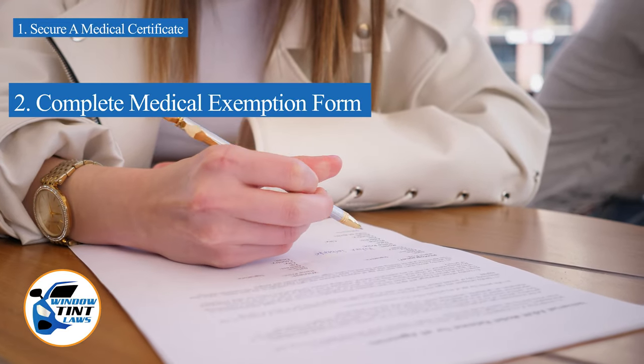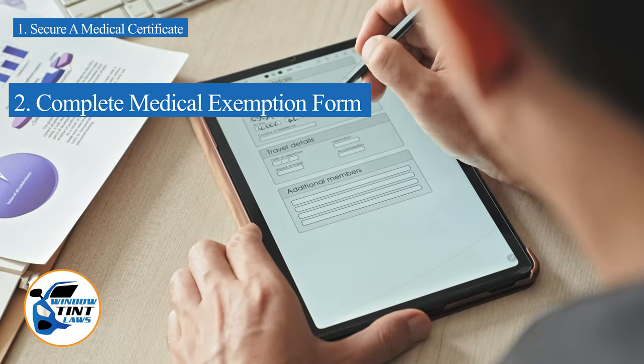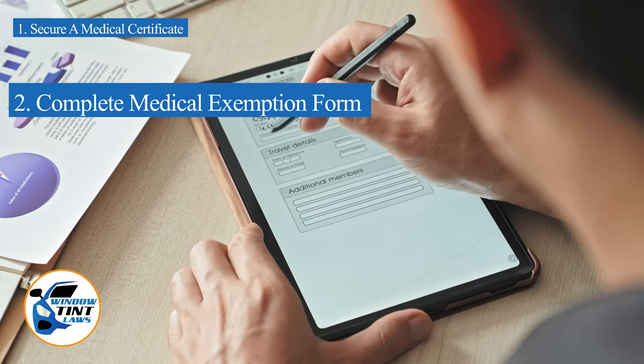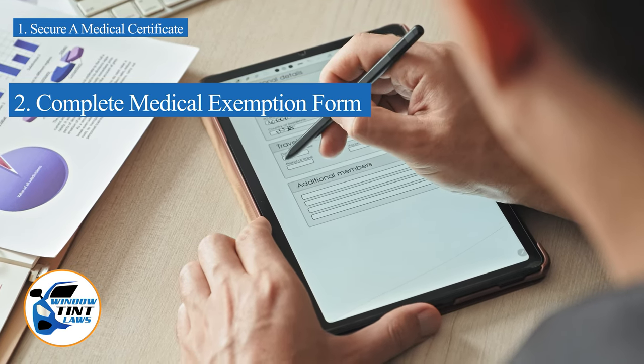Next, complete the medical exemption application as provided by the Virginia DMV or Department of Public Safety. Answer all questions thoroughly and attach the required documents, such as the medical certificate.